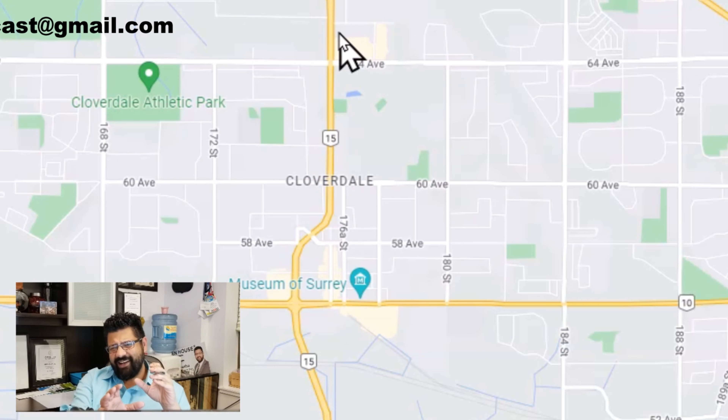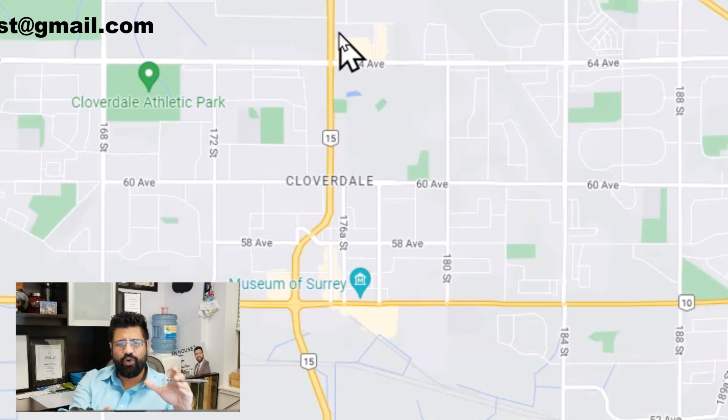Now that we're kind of done talking about Cloverdale — just going over the general — one great thing about Cloverdale I have to remind you guys: Canada Day. Crazy celebrations, right in Cloverdale.